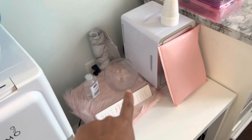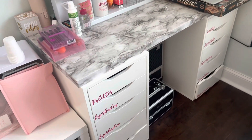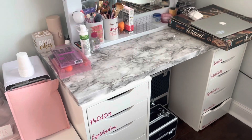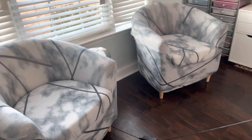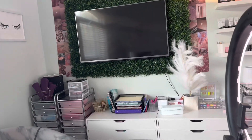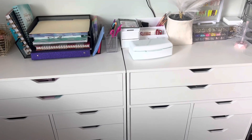Somebody ate all my snacks in here! This is my vanity — I don't have a chair right now but that's okay, I'm slowly getting back into makeup, so I'll eventually get another chair. And then I have these chairs for when my clients bring someone over so they have somewhere to sit, and I have tea up there so they can watch TV while they wait.